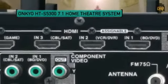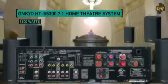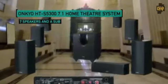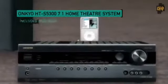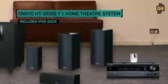An affordable 7.1 home theater is hard to come by, especially one that sounds good, which is why Onkyo released the S5300. Featuring a receiver with four HDMI inputs that are 3D ready, this 1200 watt system utilizes seven speakers and a subwoofer to give you a bonafide surround sound experience. There's even an iPod dock included, so get ready to experience the true meaning of home theater for 400 bucks.